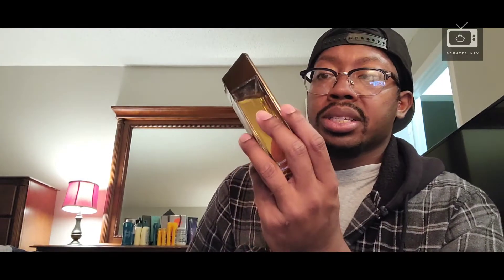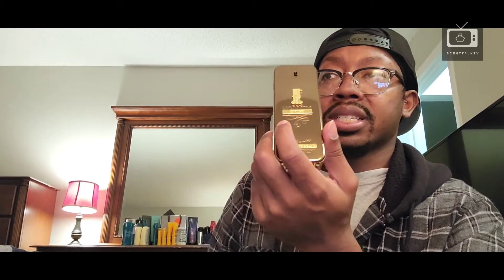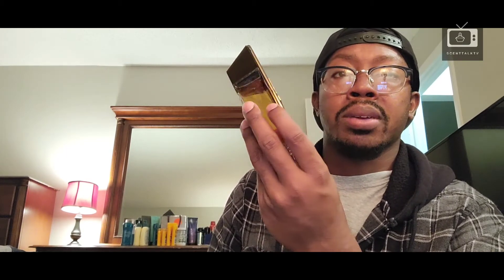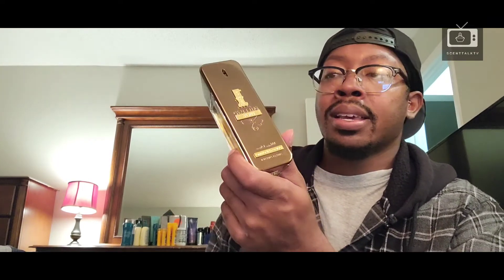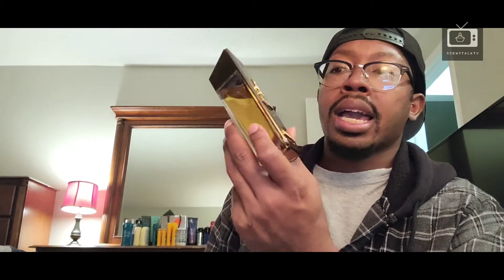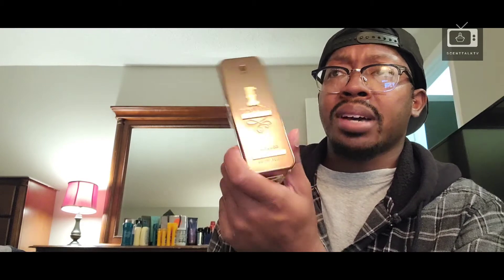I actually knew this was discontinued before it even hit the fragrance community — before everybody else knew. So when I first started hearing the hype about everyone trying to jump on this, I was just so grateful that I had already gotten it and didn't pass it up, because this is gorgeous.